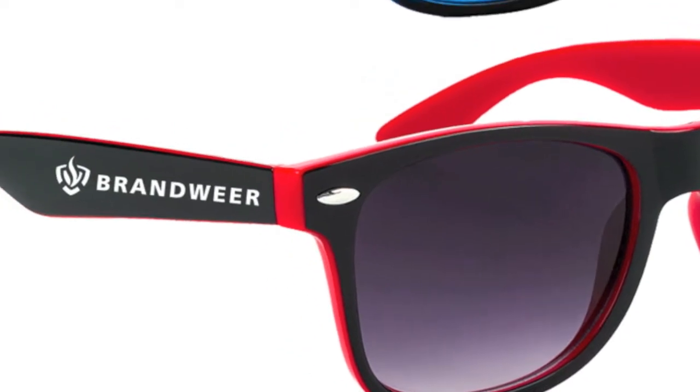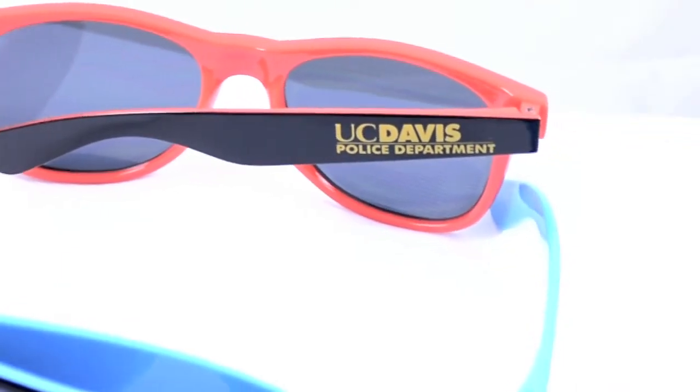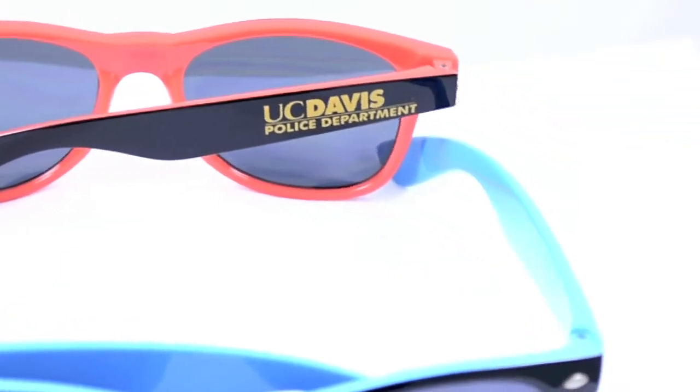They come in either two-tone black and blue or two-tone black and red, and we custom imprint your promotional message on the stem of the glasses so the recipients will proudly display your message everywhere they go.